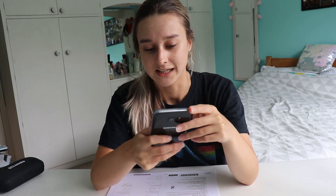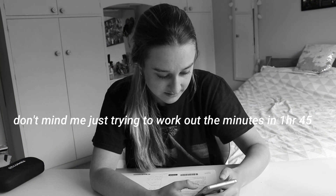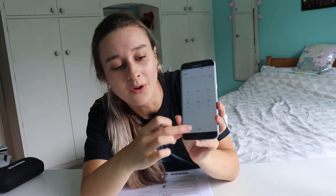Right, I'm gonna set 1 hour 45 on here. 60 plus 45 is not 85. Oh my word. Off to a great start here guys. Are we ready? I'm not ready. 3, 2, 1. Turn over your papers.